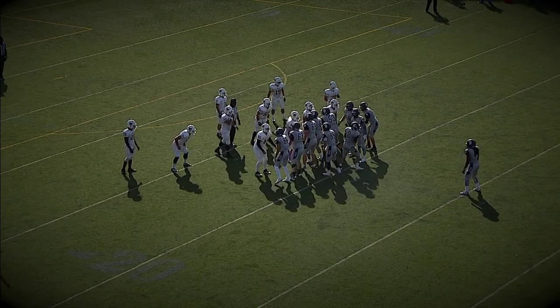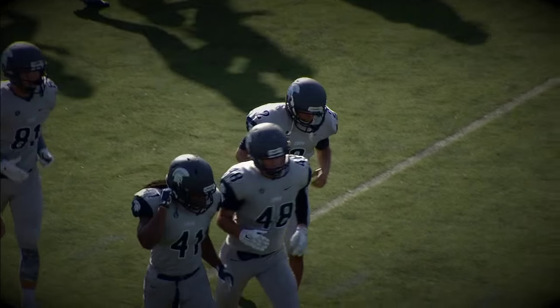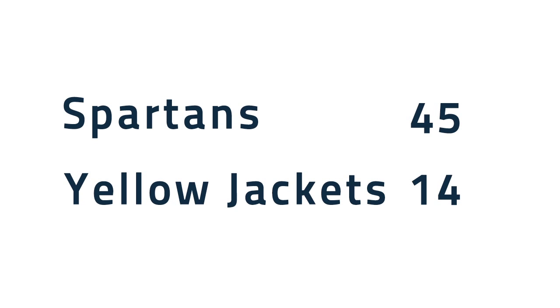Skobanik kneels down, and that should do it. The final 34 seconds will tick off as the Spartans come out with a very impressive homecoming effort today, and the Spartans prevail 45 to 14.